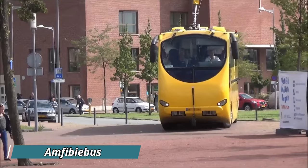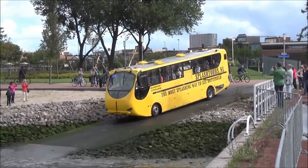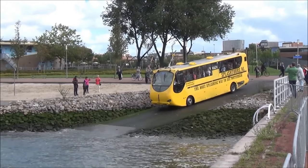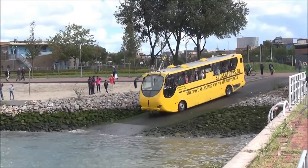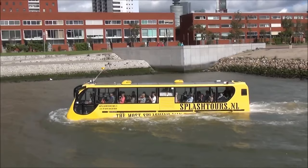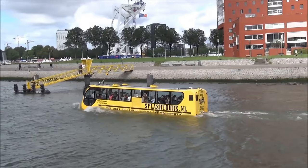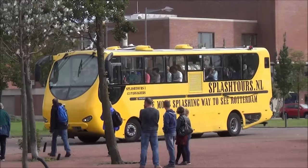Amphibibus: The Amphibibus, also known as the Splashtours bus, is a unique amphibious vehicle that blends the functionalities of a bus and a boat. Developed by the Dutch company Dutch Amphibious Transport, it offers a truly unforgettable sightseeing experience. Imagine cruising through the bustling streets of Rotterdam, then with a dramatic splash, transitioning seamlessly into a boat navigating the city's waterways. This innovative vehicle boasts a specially designed hull and dual propulsion system. On land, it operates like a regular bus using wheels to navigate the streets, but upon reaching the waterfront, the wheels retract and powerful water jets propel the Amphibibus across the water, providing passengers with panoramic views of the city skyline from a whole new perspective. These amphibious buses can also be adapted for industrial applications, or even function as public transportation on routes incorporating both land and water travel.